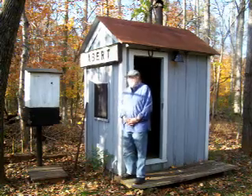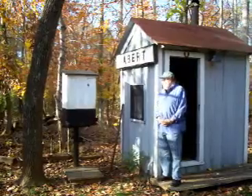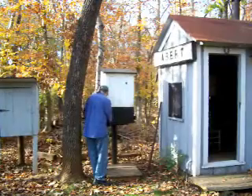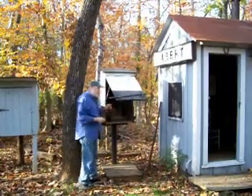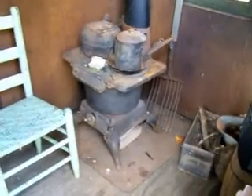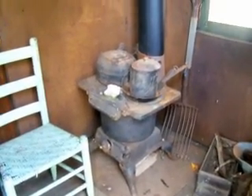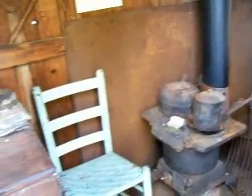The phone box is a wooden C&O phone box and came from the west end of Gladstone Yard. It has in it a Stromberg Carlson phone from the 1950s. The watch box is furnished as though it was in service on the railroad after World War II. This particular watch box came from Ebert on the James River subdivision of the C&O, just a few miles west of Lynchburg.